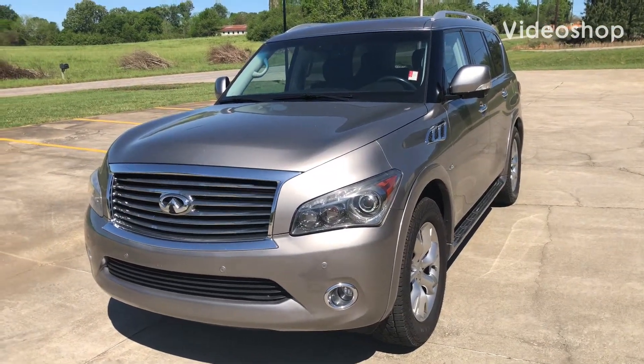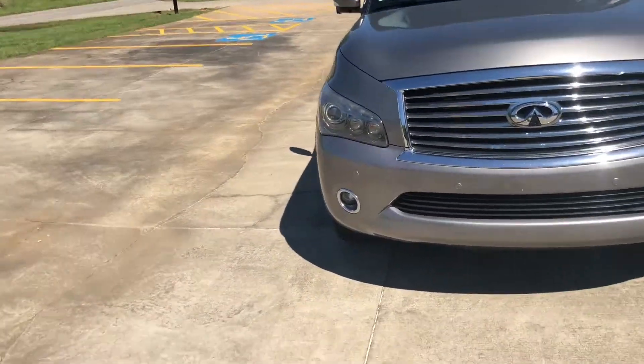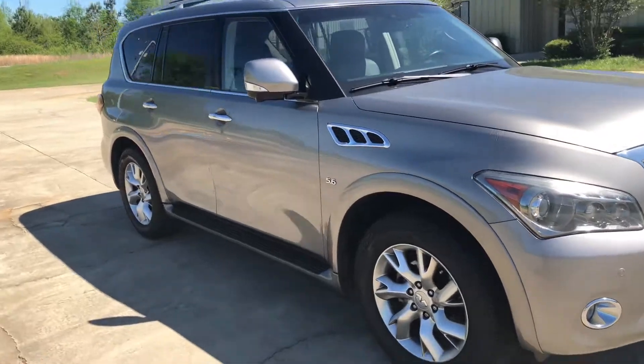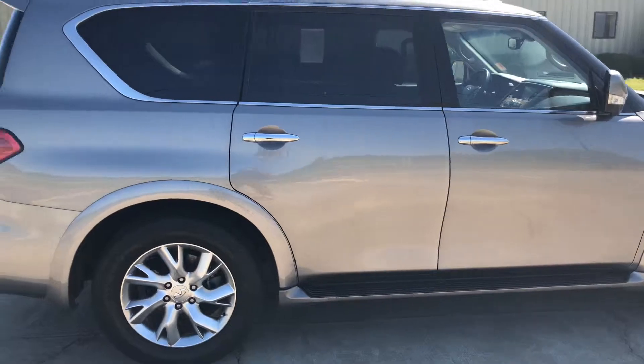Hey, this is Gary Thompson here at Jim and Bert Chevrolet. I just want to send you this quick video of this beautiful 2014 Infiniti QX60. As you can see, this vehicle is still here and available, just waiting to be parked in your garage or driveway.